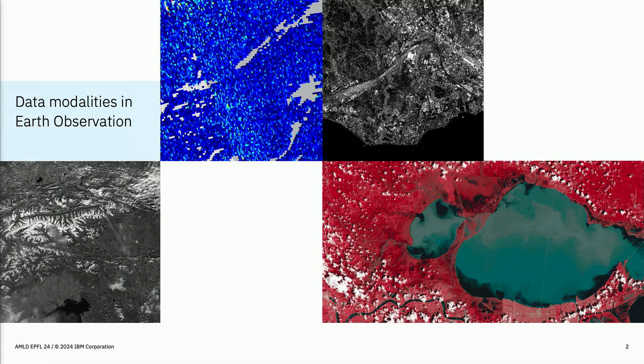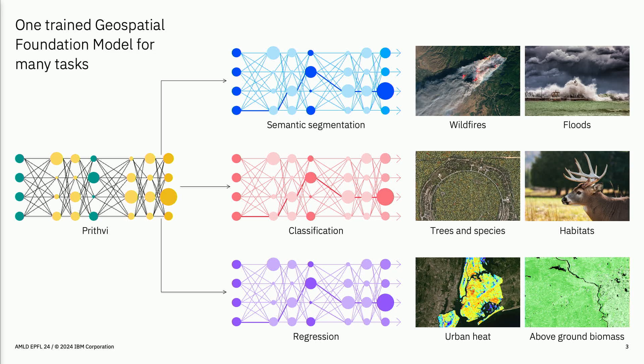First, let's ask the question: do we actually need domain-specific foundation models? As you can see, the images from satellite data look quite different from everyday images used for training vanilla ViT. The main motivation is really to train foundation models on domain-specific data to get better accuracy on downstream tasks. For example, we have multi-spectral data with infrared data, or SAR data — that's radar data from Sentinel-1. Our idea at IBM is to train one foundation model on geospatial data and apply it to different downstream tasks.